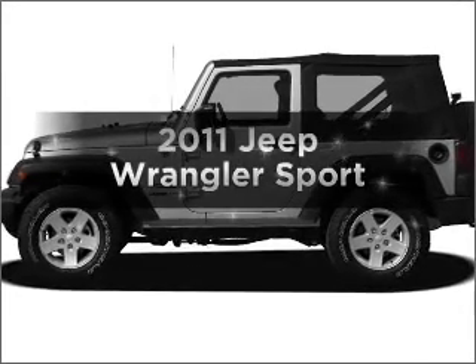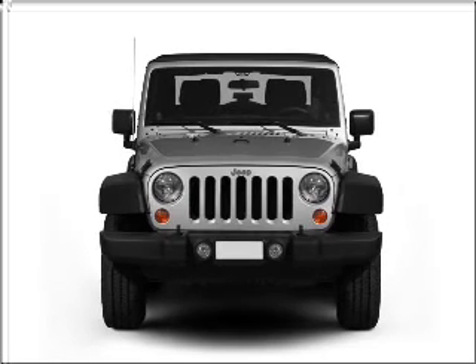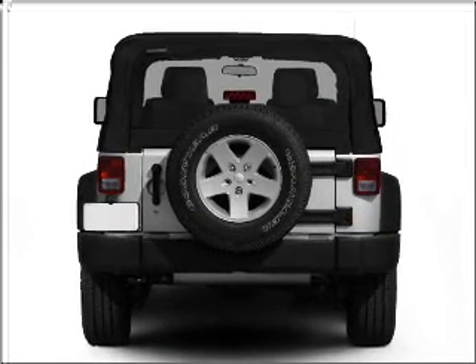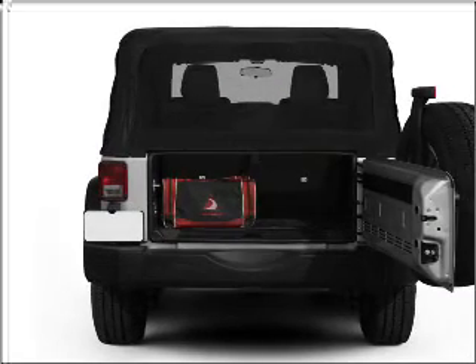Imagine yourself in this 2011 Jeep Wrangler. If you're looking for an automobile with great attributes, look no further. With a reliable six-cylinder engine that responds smoothly to its automatic transmission, the anti-lock braking system will keep you safe on the road.